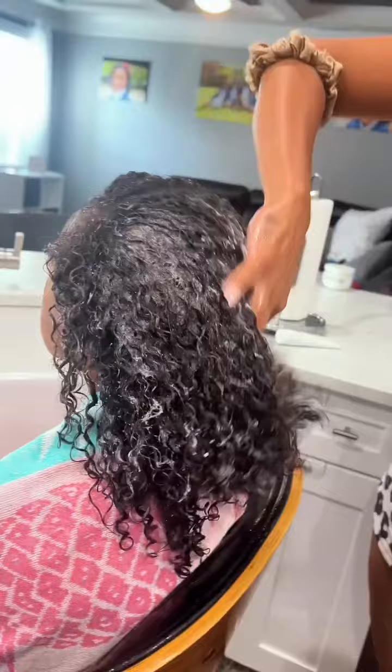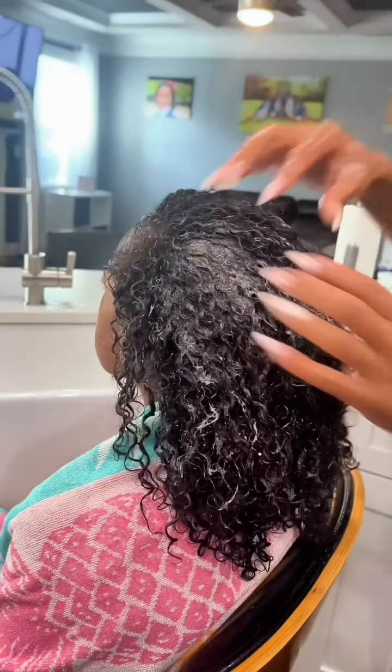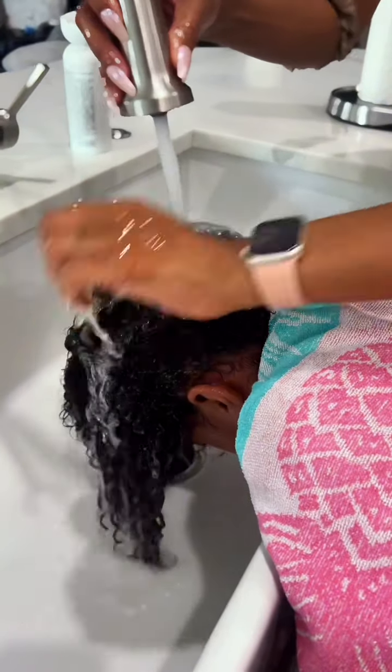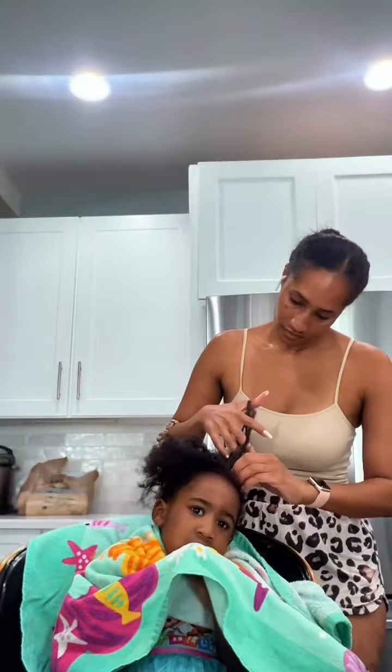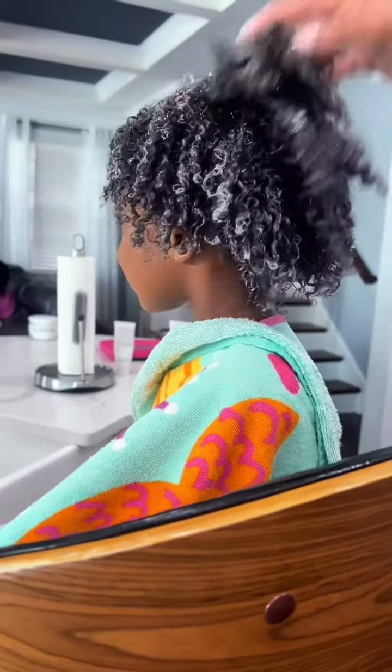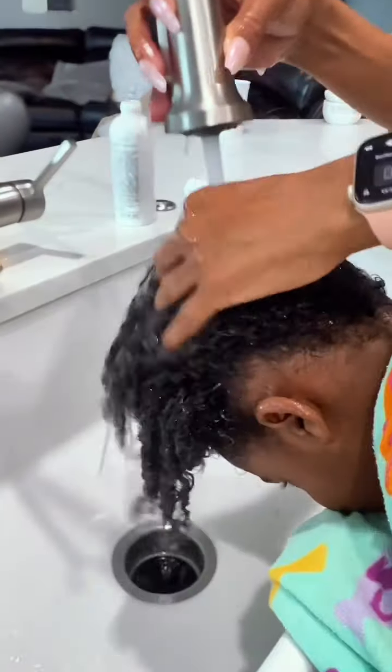As you can see, all three of my girls have different hair textures, and I loved how healthy, hydrated, and clean their hair felt and looked after using the shampoo. It was my first time using these products on their hair, and I was very pleased with how the shampoo cleansed their hair.